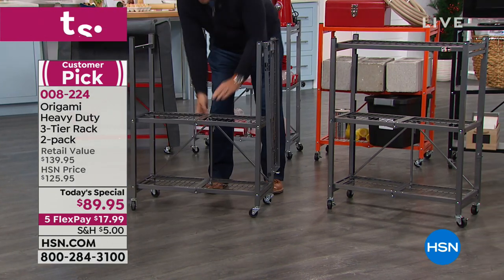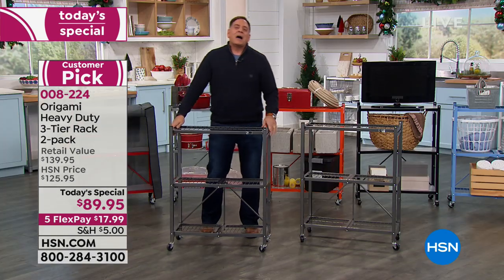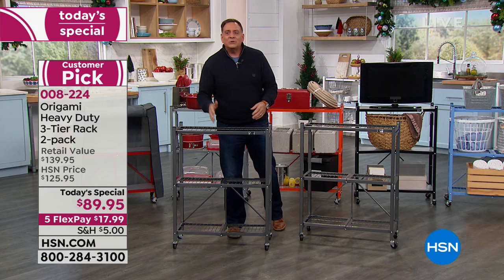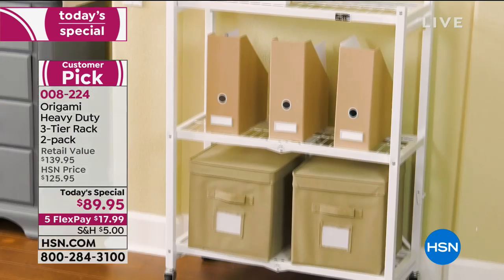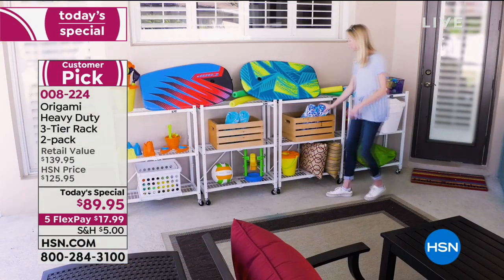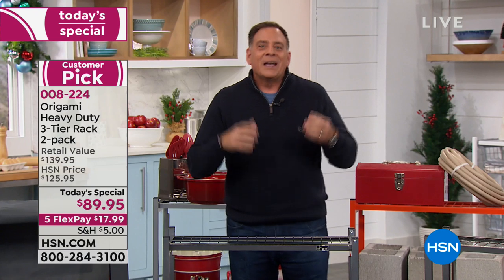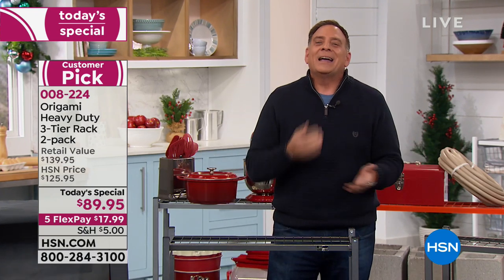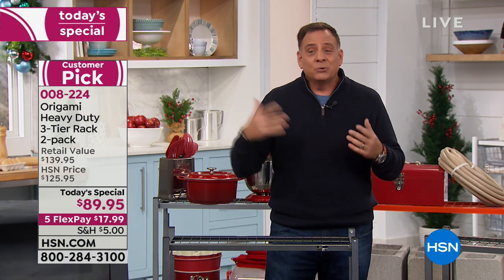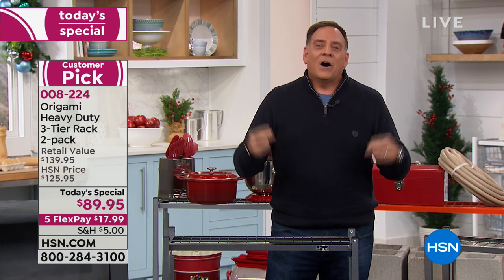Look at how great this one rack looks in so many settings. It fits perfectly underneath a giant clock on the wall. Look at this outside on the pool deck with all the pool toys — because it's powder-coated steel, it's not going to hurt it even if there's chlorine. That's the magic of Origami. Take advantage of this Today's Special while we've got it today. There's not going to be another one this year on this two-pack of small racks. This is your opportunity right now.